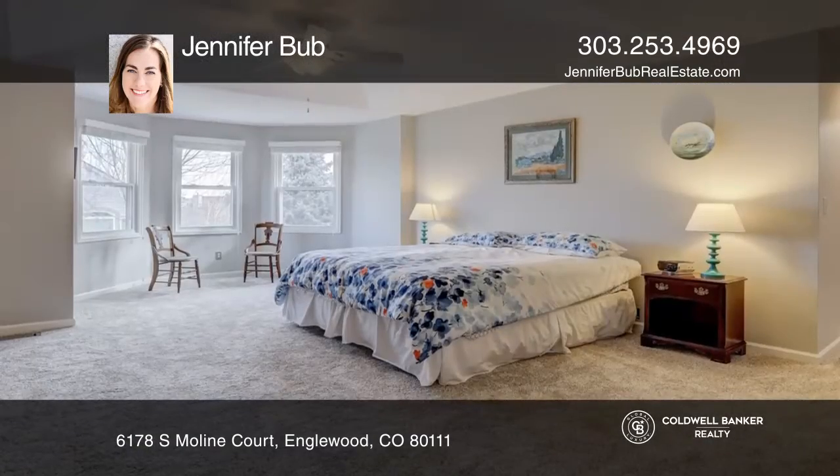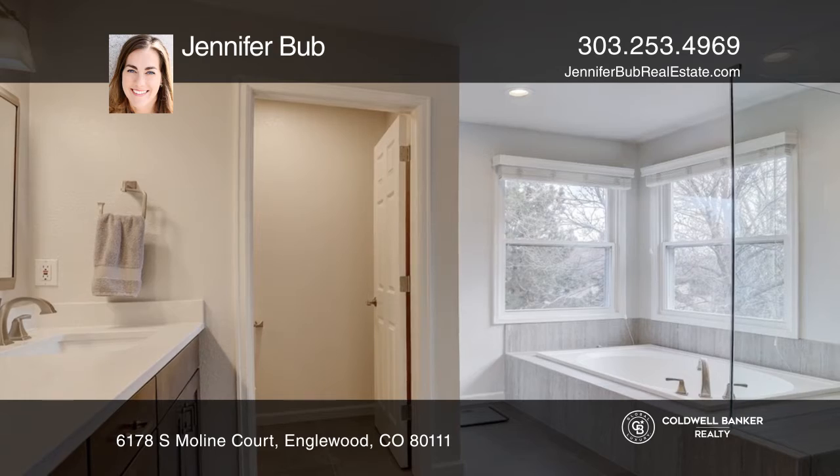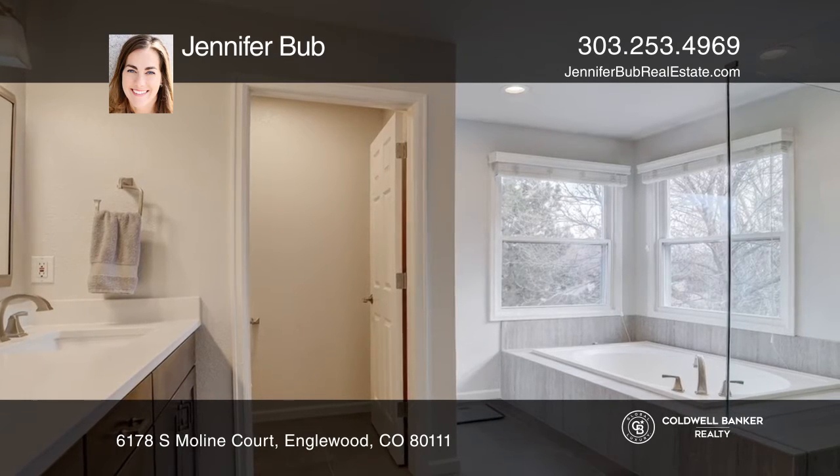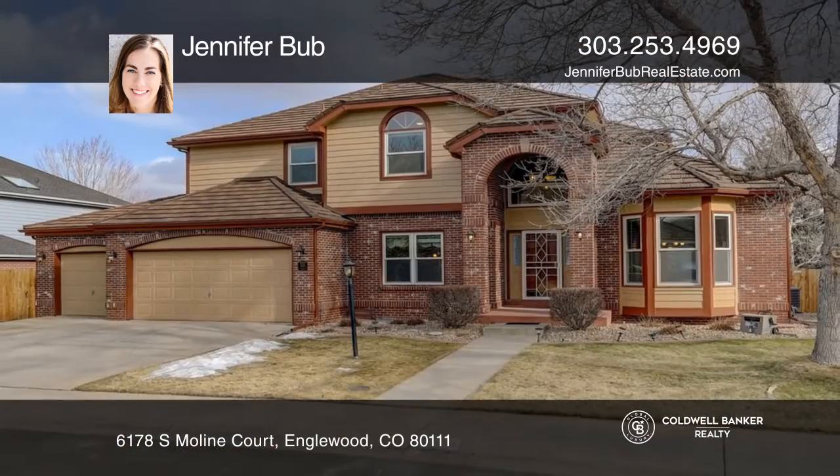The newer composite deck overlooks the large, level, and private yard. The beautiful master suite has a lovely light-filled sitting area and a completely remodeled en-suite bath. The finished basement features a bar.